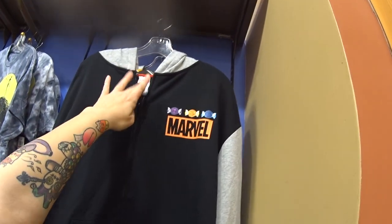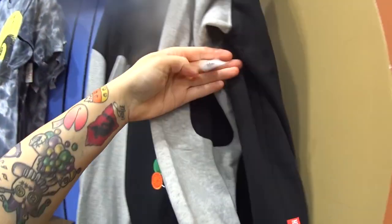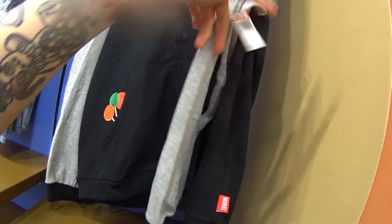Look at this — this was at World of Disney for Halloween. It's Marvel, it is so cute. It is $29.99 instead of $64.99.